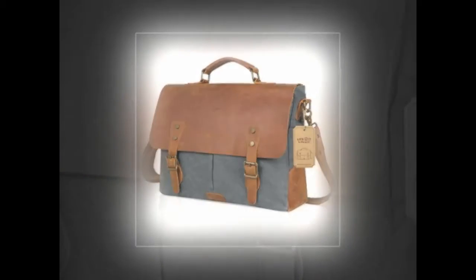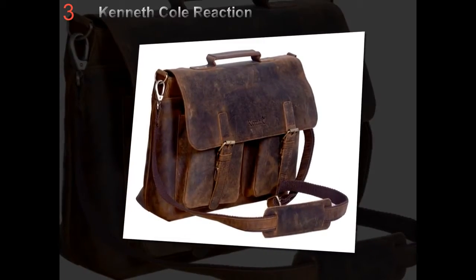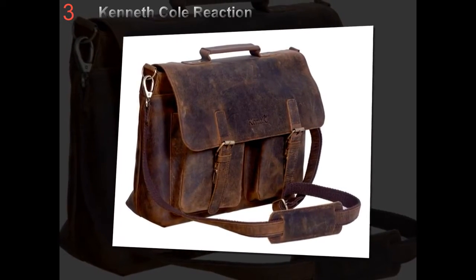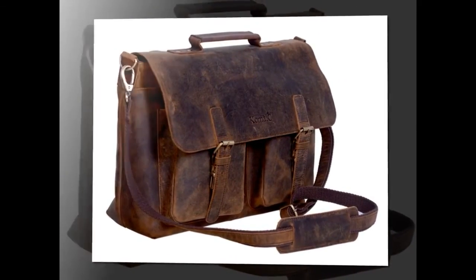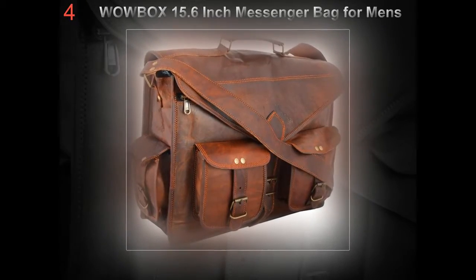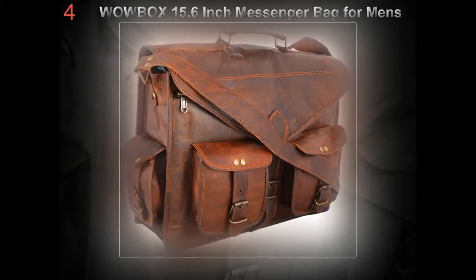It is important that the carry handle and shoulder strap is padded so that your hand won't get injured after carrying for many hours. When shopping around, you can use your hand to press the padding of the shoulder strap. If the padding is too thin, you should not buy it because it is insufficient to protect your hand.